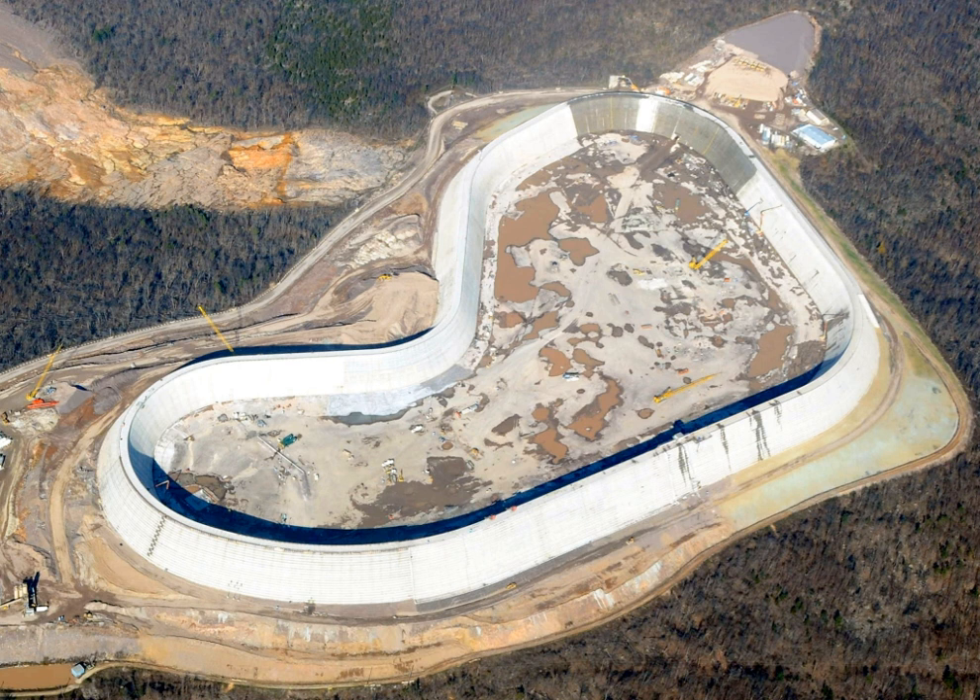The upper reservoir can hold about 1.5 billion U.S. gallons, or 5.7 gigalitres of water — 4,600 acre-feet — behind a wall nearly 100 feet tall. It sits 760 feet above the 450 MW hydroelectric plant, which gives it a greater head than that of Hoover Dam. The two are connected by a 7,000-foot tunnel bored through the mountain.